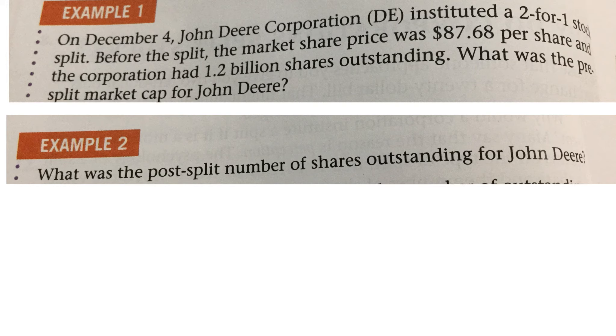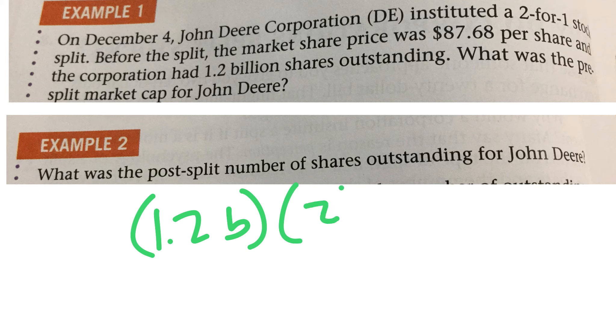On December 4th, John Deere Corporation instituted a two-for-one stock split. What was the post-split number of shares outstanding for John Deere? This means how many shares were there after the split. We know before the split there were 1.2 billion shares, and they performed a two-for-one split, which means they doubled the number of shares. So 1.2 billion times 2 is 2.4 billion.